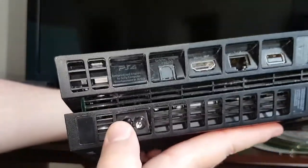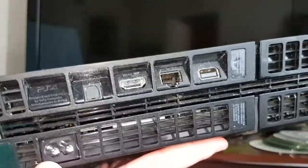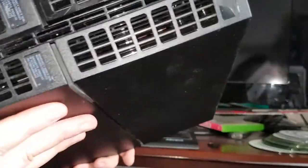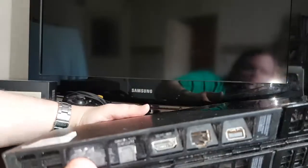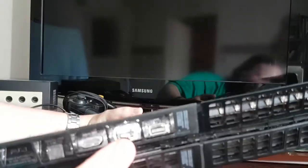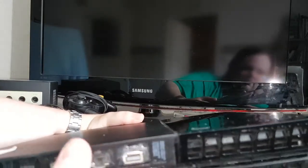On the back you have DC power in — it's a figure-of-eight lead. Then you have the PS4 information plate, optical out which is kind of nice, HDMI, Ethernet, and what I can only assume is the connector for the Sony camera.